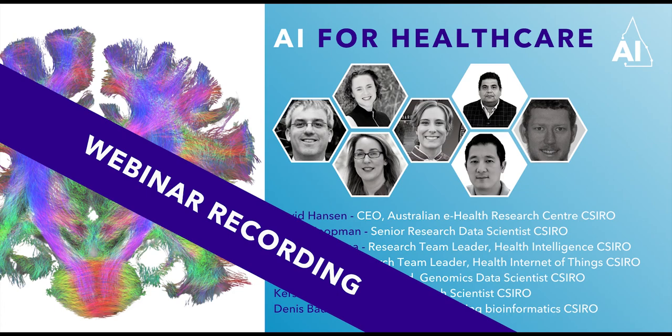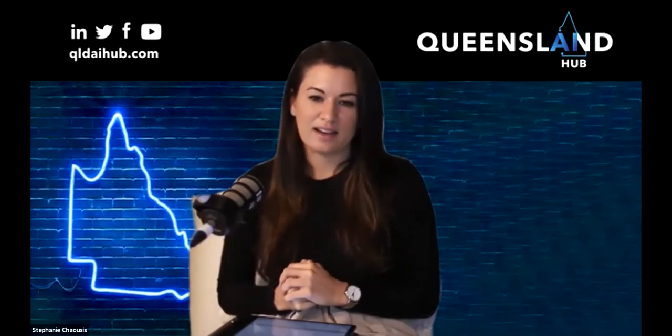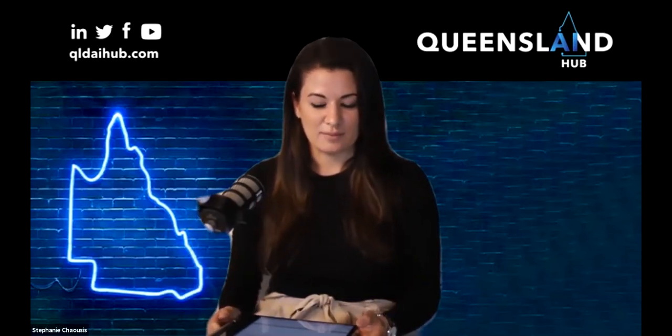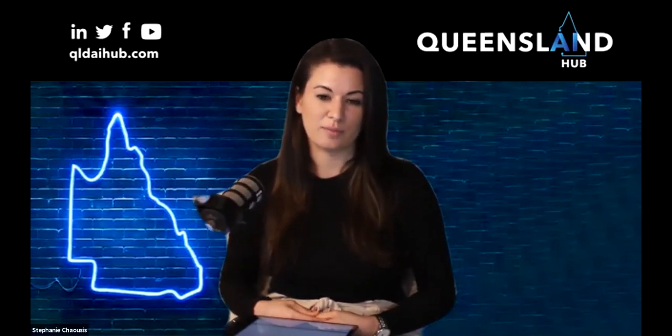Welcome everyone who's joined us today for the AI Hub AI for Healthcare webinar. My name is Steph and I'm the Industry Partnerships Manager for the MedTech sector of the AI Hub. I'm excited to have our first AI for Healthcare webinar in this series. We will be having different webinars every month with different speakers talking about AI for healthcare and the different issues and topics surrounding that.